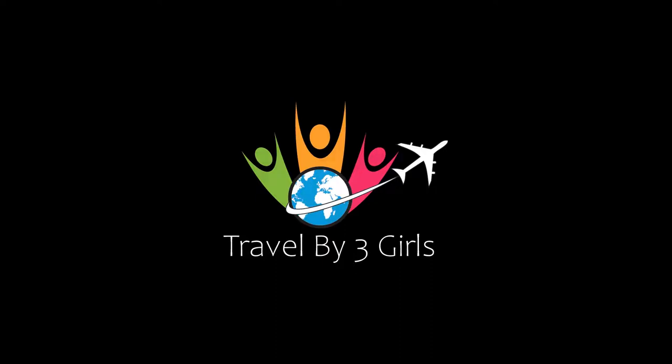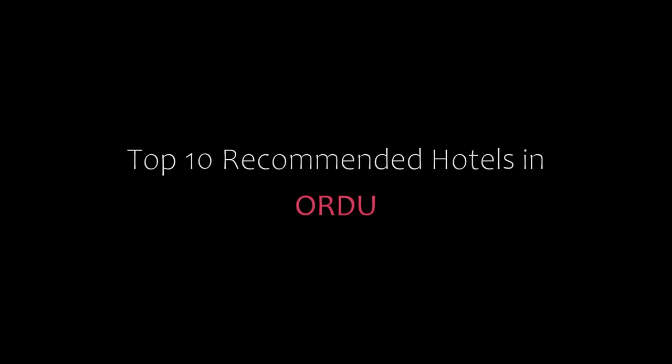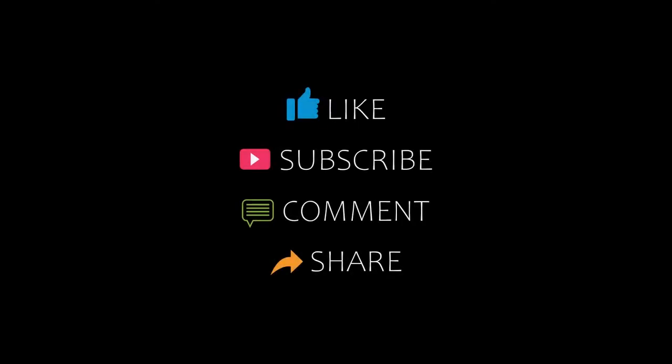Hi friends, welcome back to my channel and now you are watching a new video of Toprakamandir Hotels. Please subscribe to my channel and don't forget to like, share and comment. Let's start the video.